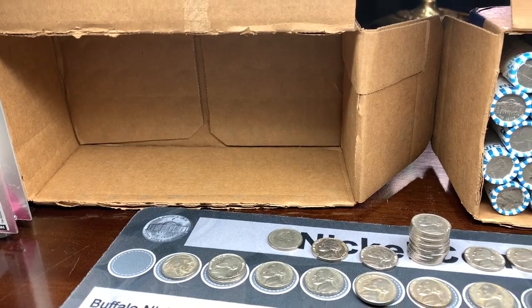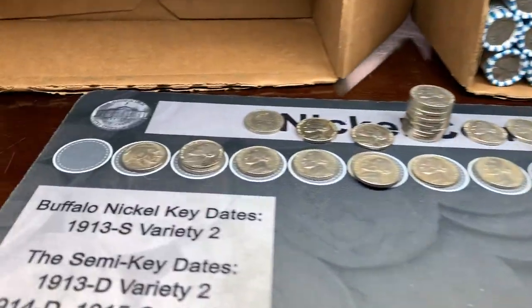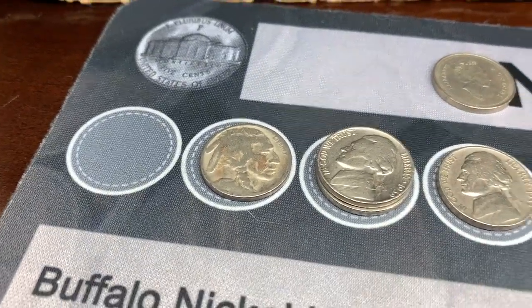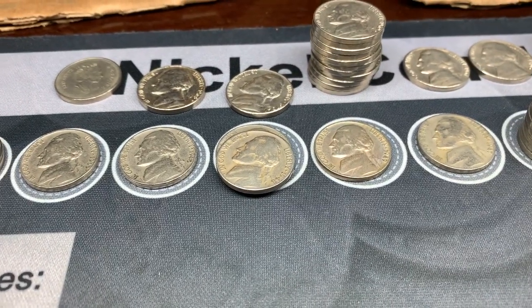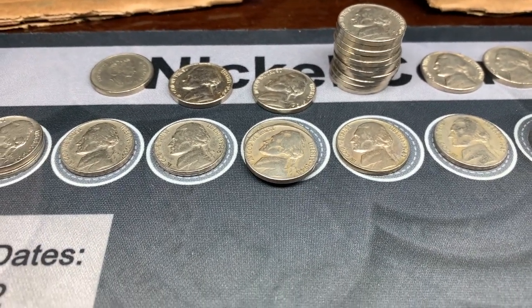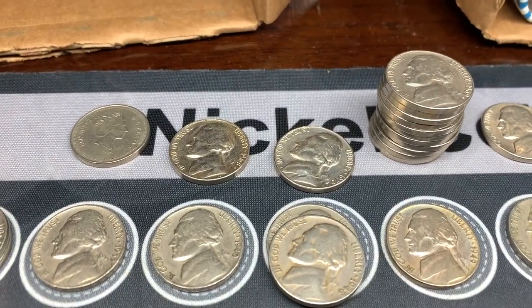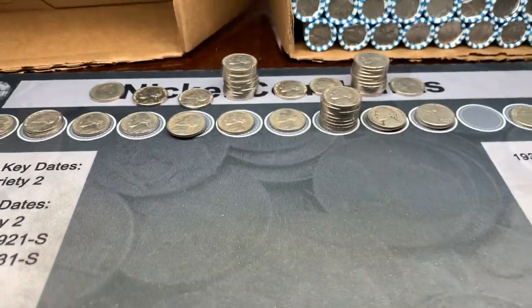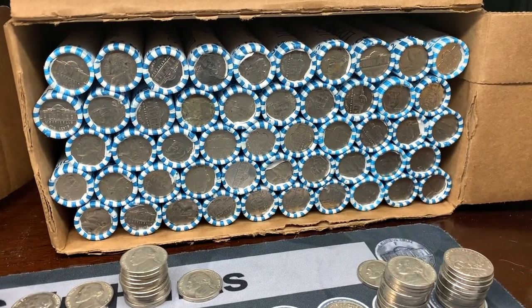We are all done with box number one. We had the dateless buffalo, three 1939s, the semi key date 1948-S, a couple of other '40s coins, and a couple of AU condition type coins. Pretty good box. Now it's time to get into box number two.